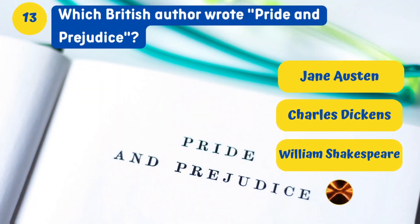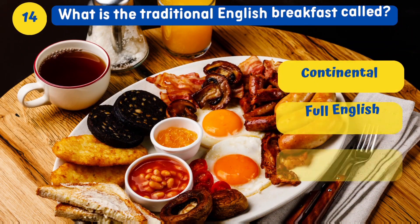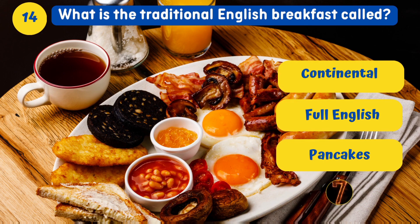Which British author wrote Pride and Prejudice? Jane Austen. What is the traditional English breakfast called? Full English breakfast.